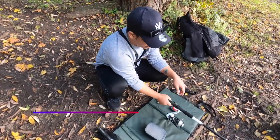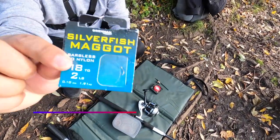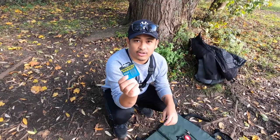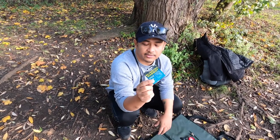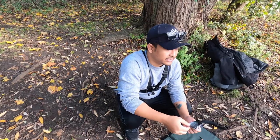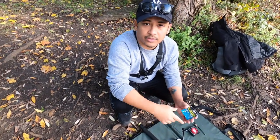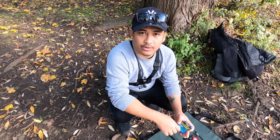The next thing you need is the hook. This here is the hook. The reason I got this particular one is because it's already attached with a string and you can easily attach it to your line. It's also barbless, so when you catch a fish it's easier to get it out of the fish's mouth.